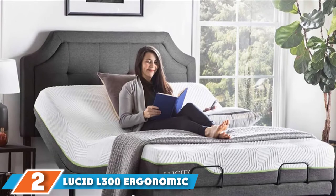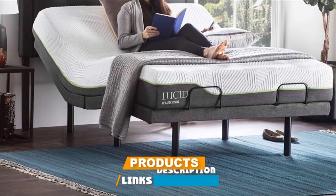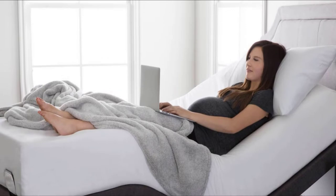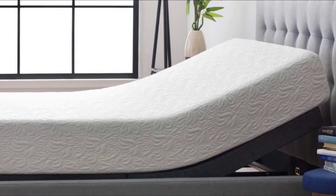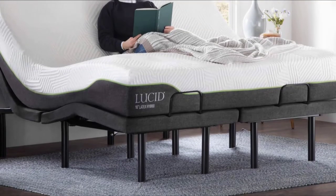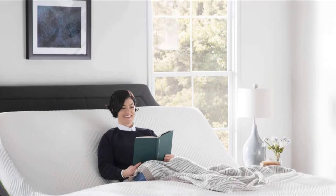Moving on to number two, the Lucid L300 Adjustable Bed Base. The Lucid L300's claim to fame is that it can be set up in as little as 5 minutes. No other adjustable bed base can make this claim, because no other adjustable bed has a folding hinge system. When assembled, the head can be inclined from 0 to 60 degrees, and the foot of the bed can be inclined from 0 to 45 degrees. The wireless remote that adjusts the bed is reliable, and the motor that controls the height of the bed is whisper-quiet. The remote also includes a built-in flashlight for those times you need to find something but don't want to turn on the light for fear of waking your partner.